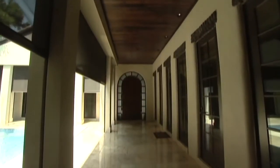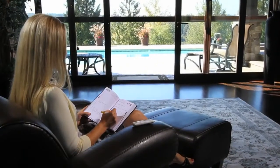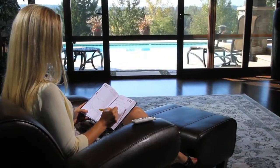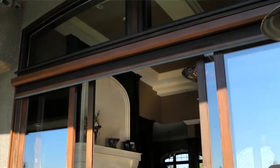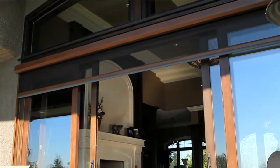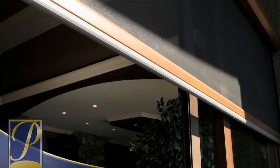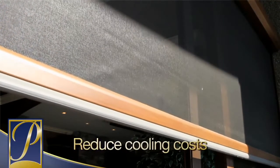Executive screens open your home to the beauty of your surroundings and extend the time you spend in your outdoor spaces with added comfort. But this system also adds practicality. For example, Executive can reduce solar heat gain to your building to help lower air conditioning costs on warm summer days.